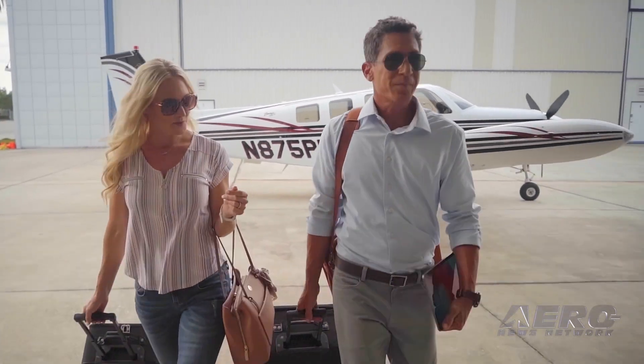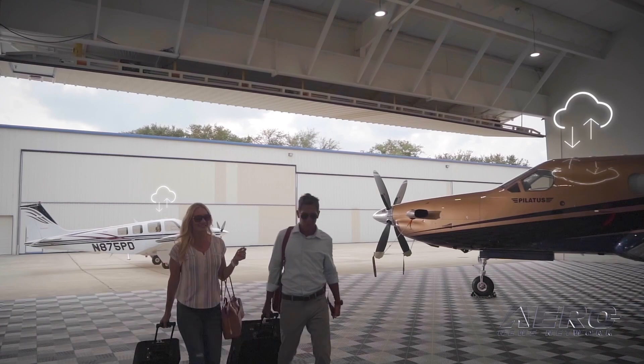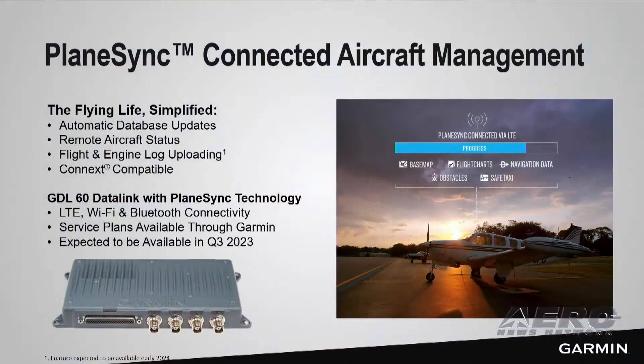It's PlaneSync Connected Aircraft Management. The Flying Life. Simplified. PlaneSync is expected to be available in the third quarter of 2023 via the new GDL60 LTE wireless transceiver, and for most customers will replace the need for Flightstream 510. Pricing for PlaneSync and the GDL60 will start at $39.95, plus installation, plus service plans.